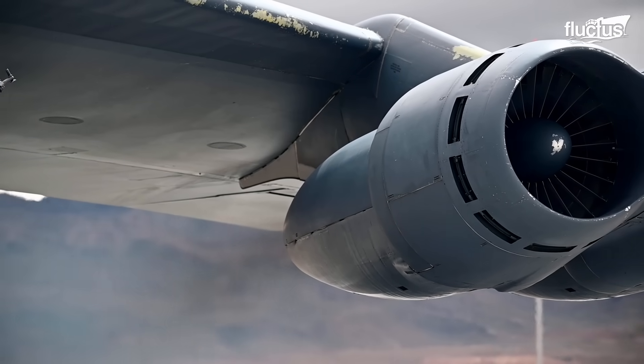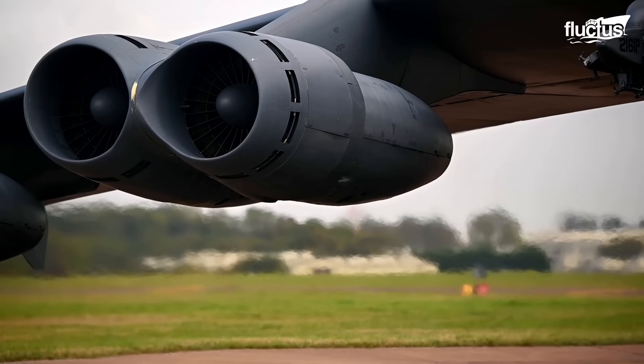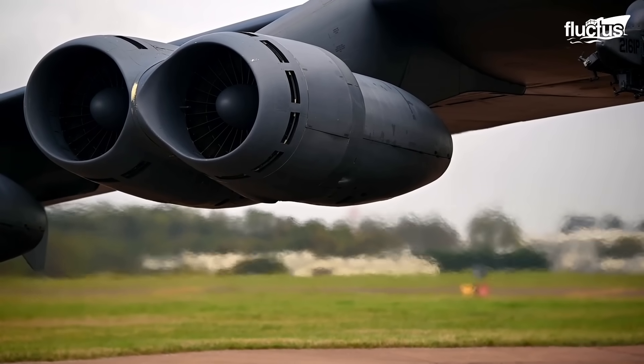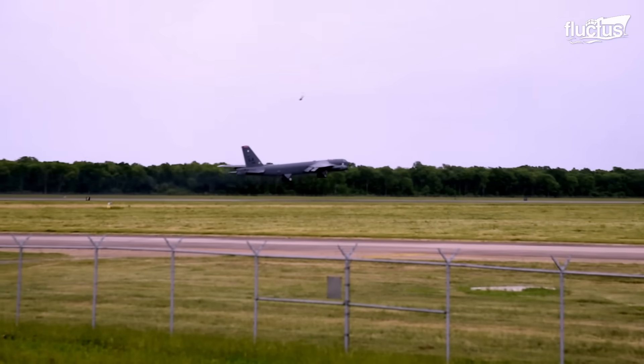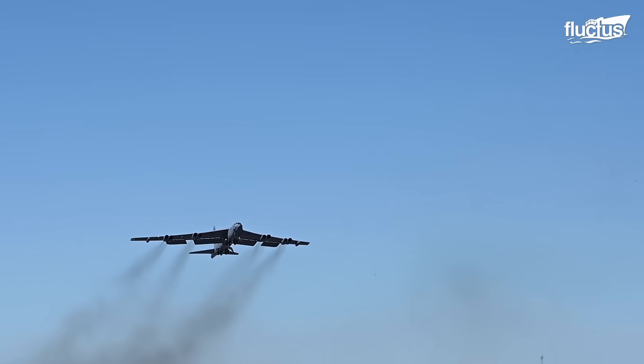The TF-33s can put out about 17,000 pounds of thrust each, giving the plane, which can weigh up to 488,000 pounds at takeoff, a top speed of 650 miles per hour.